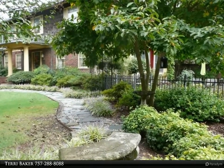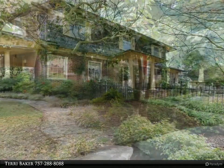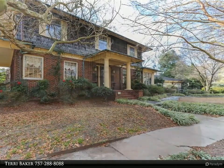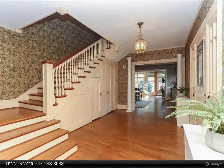A gracious foyer and lovely white staircase welcome you in. The open and spacious kitchen and breakfast area opens to a lovely sunroom overlooking the gardens. The European kitchen features granite, stainless steel appliances, reclaimed solid wood, and glass-front cabinetry.